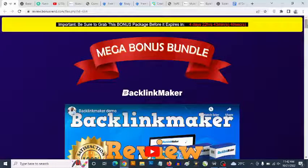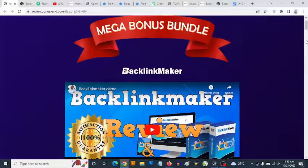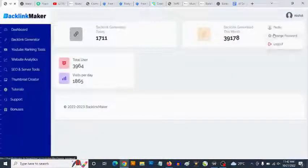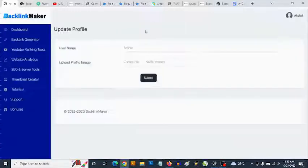Hey, what's going on everyone, this is Aki here. Welcome to my Backlink Maker review. We are going to be taking a close look at the Backlink Maker software, and most importantly I'm going to be revealing the custom bonuses I'm giving you to get you the best results with Backlink Maker, which goes live on the 21st of October by 11 a.m. Eastern Time.